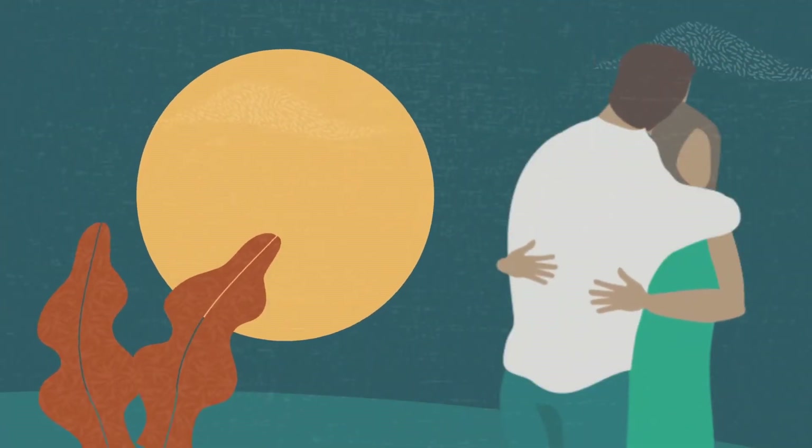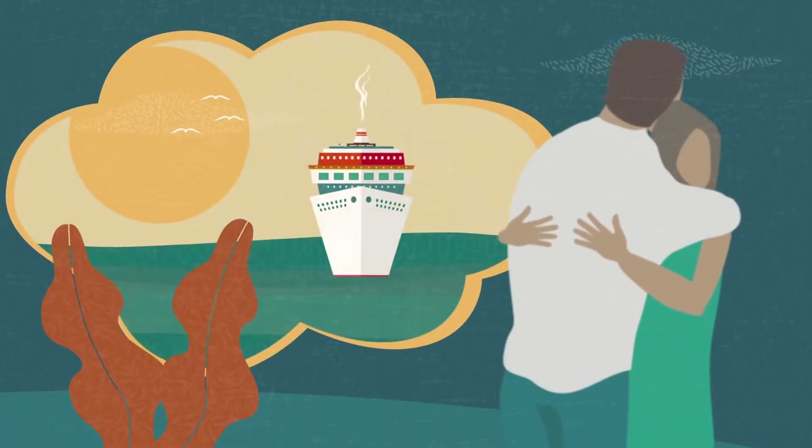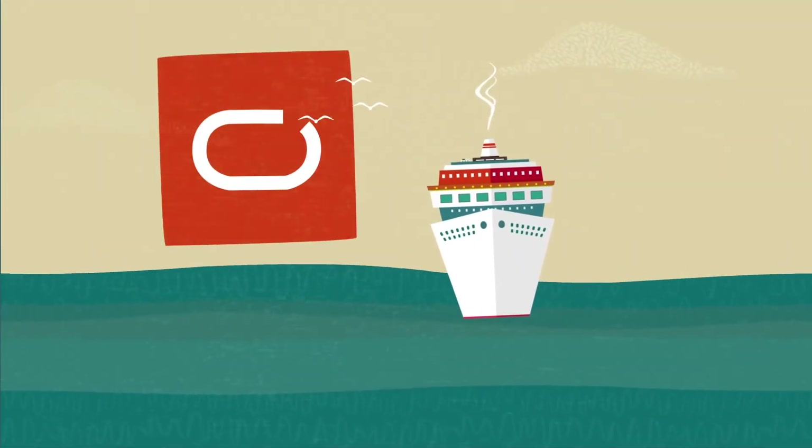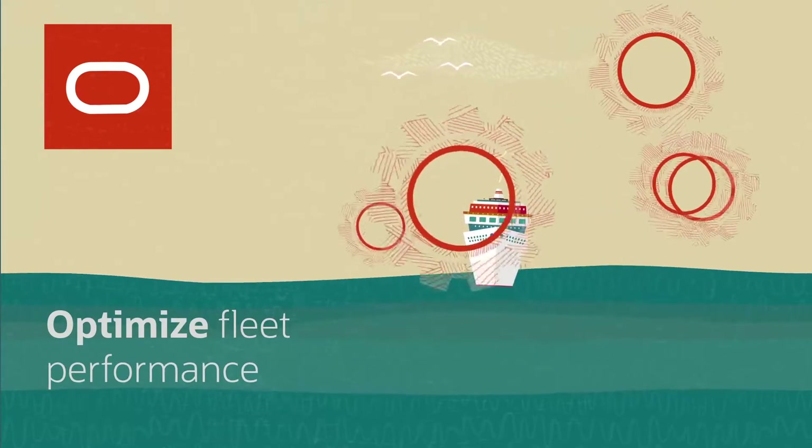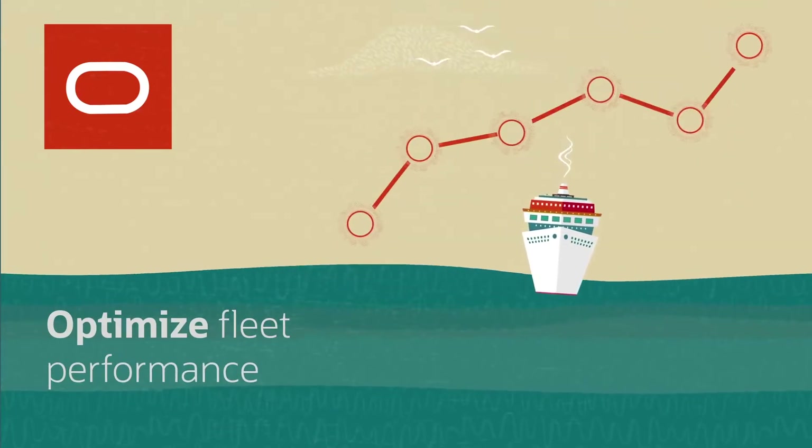Creating a memorable cruise takes a smooth, efficient operation. Oracle Hospitality Cruise Technology helps enhance onboard operations and optimizes fleet performance to deliver an unrivaled experience.